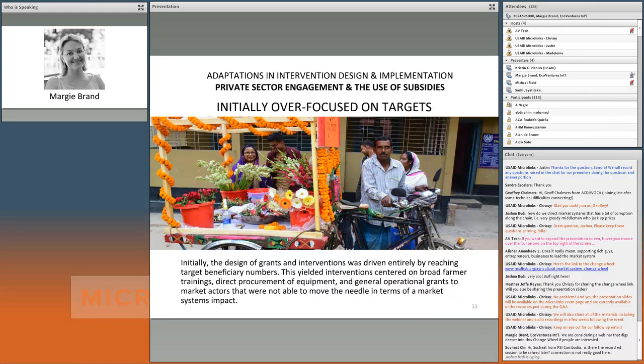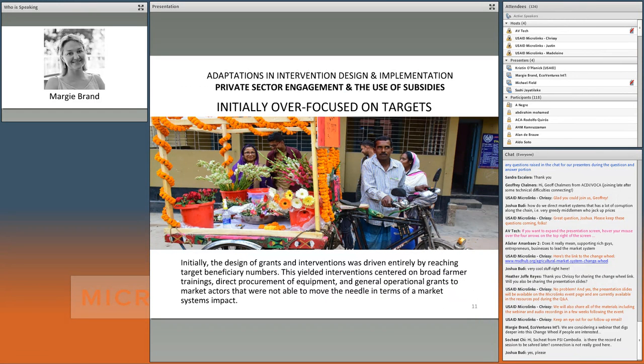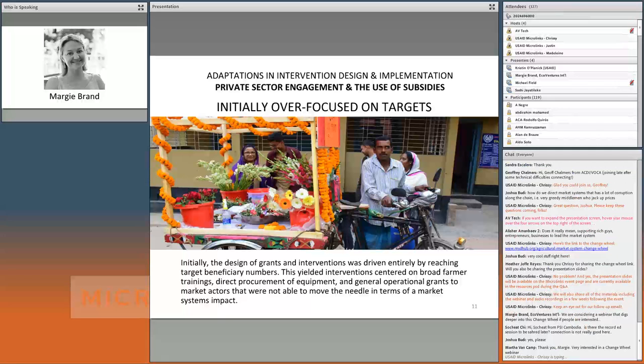The project was initially over-focused on reaching specific targets, which drove intervention design. Project staff described it as like driving a car always looking in your rear view mirror — your targets are always behind you. What's in front of you is what market actors need to do to grow their businesses in an inclusive way. The design of activities should be relevant to what market actors need, not just to what targets you're trying to meet.